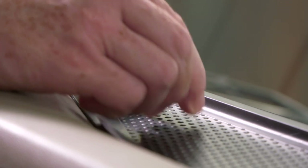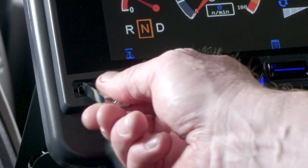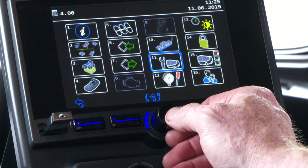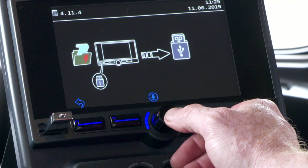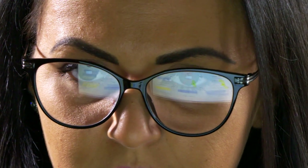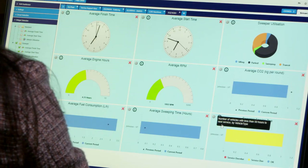Fan speed is controlled by Johnston's Canvas system, providing feedback on fan revs, power consumption, water usage and service information. All of which can be downloaded onto a USB stick for later analysis or viewed via a Johnston SmartLink option.